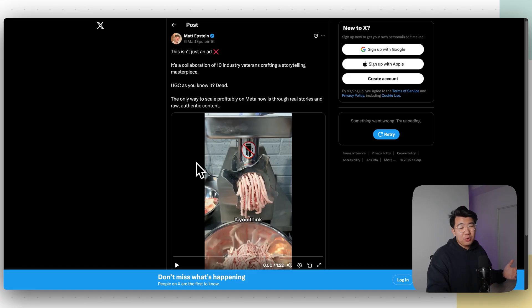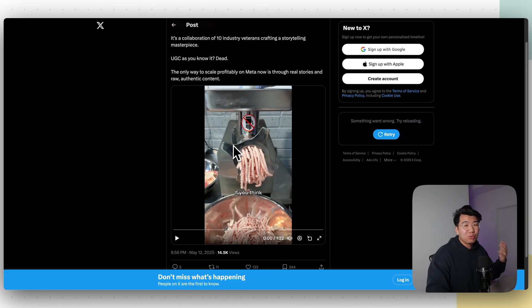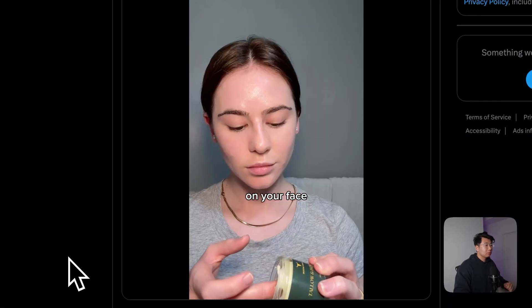Now that we know all of the revenue came from one AI UGC ad creative, we're going to figure out how to actually create that. First things first, you're going to need to have a script. Shout out to Matt Epstein — I saw it on Twitter. This script right here is actually really, really good, so let's go ahead and watch the video.